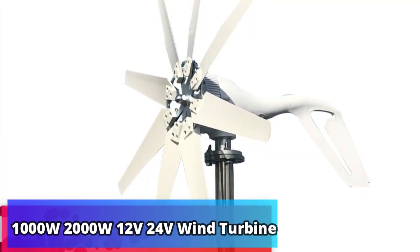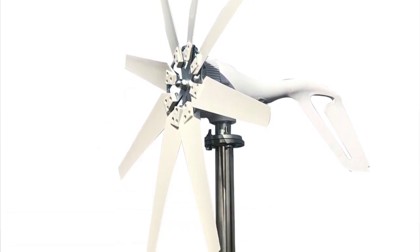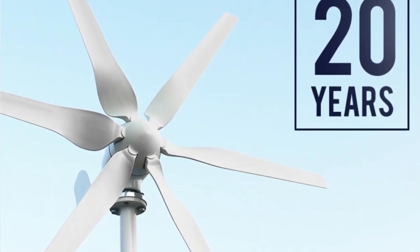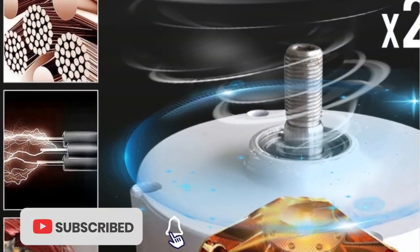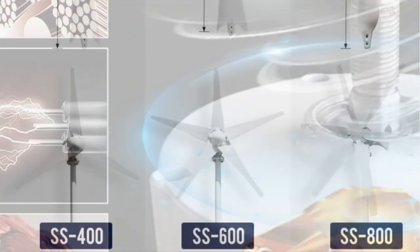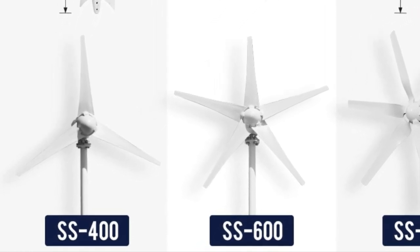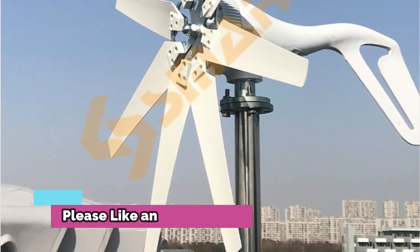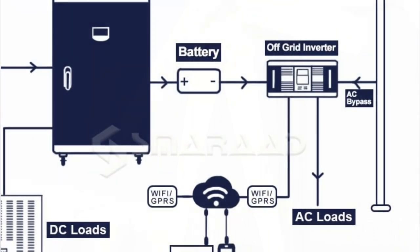Product number 1: 1000W/2000W 12V/24V Wind Turbine Generator. Introducing the latest innovation in wind power — the 1000W/2000W 12V/24V Wind Turbine Generator, complete set windmill with MPPT charge controller, small wind generator for home use, low noise. The generator comes with an advanced MPPT charge controller, allowing for more efficient energy conversion from the turbine. The turbine itself is low noise, allowing for a quieter environment for those living nearby.